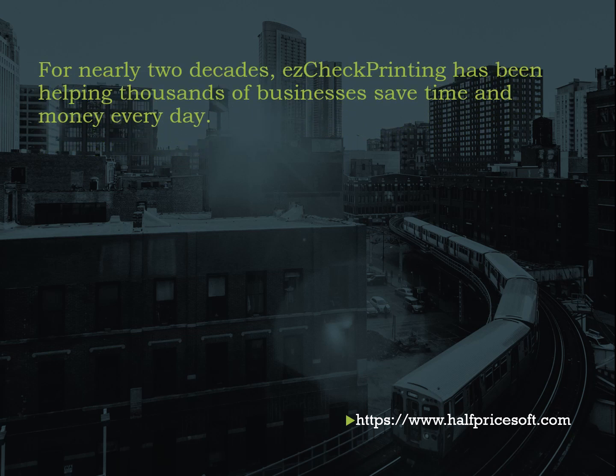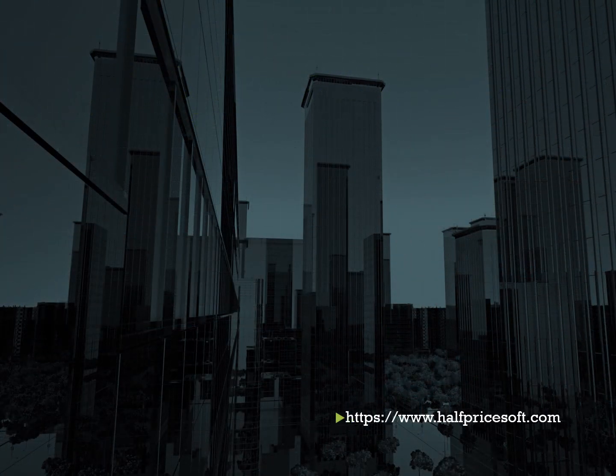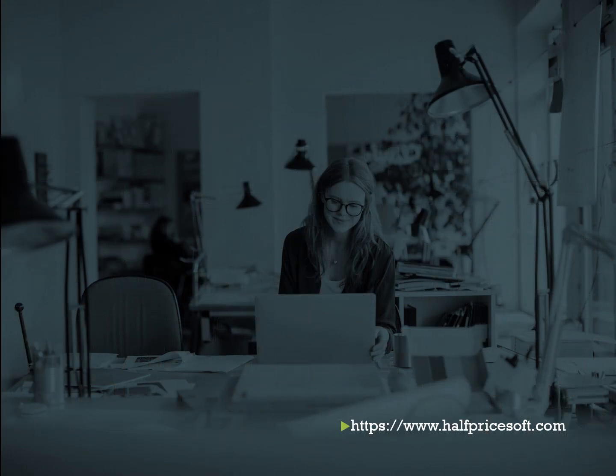Easy Check Printing software empowers you with the freedom to fine-tune check layouts, designs, and branding components to align perfectly with your business's distinct preferences and requirements. You can print checks on demand, reducing the wait time associated with outsourcing and streamlining your payment processes.